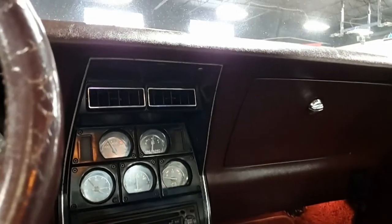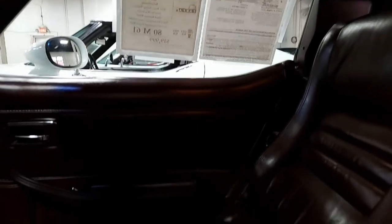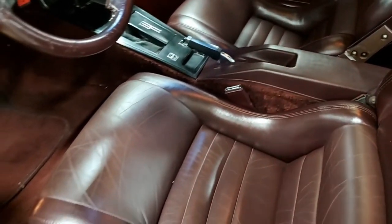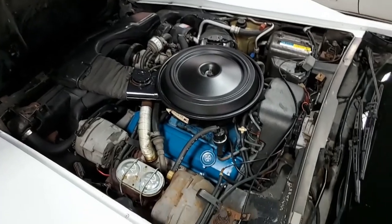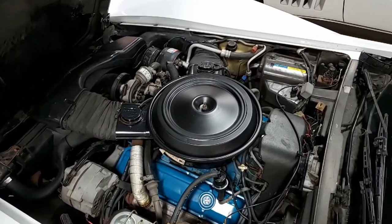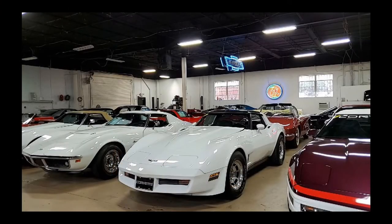We always have 120 Corvettes in stock at any time here at buyavet.net in Atlanta, Georgia. We ship nationwide, we ship worldwide, and we make the shipping and buying experience remotely very easy. You'll find it is one of the easier things you can buy and have delivered right to your driveway, right to your garage. At buyavet.net, we hope to be your ultimate Corvette buying experience — give us a call today.